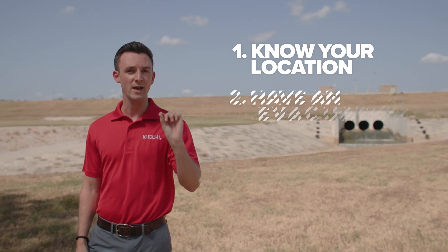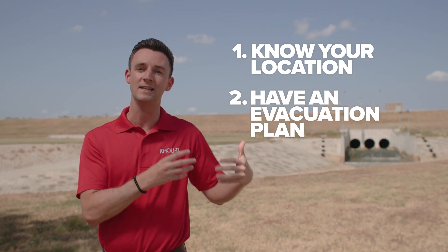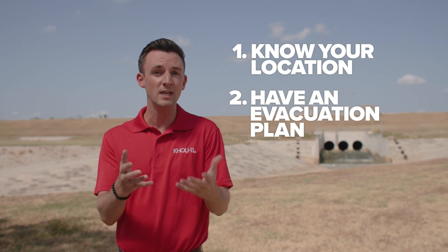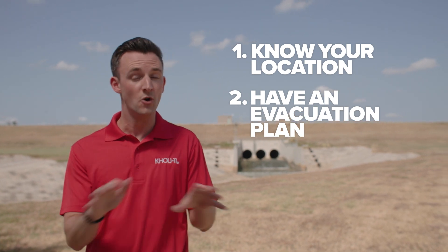Two, evacuation plans. Those are typically meant for folks at the coast to get them away from deadly storm surge, which means if you live in a freshwater, inland, flood-prone area, you're not going to be included in that. So it's your job to know if your location floods and to have a place to go safely before the storm begins.